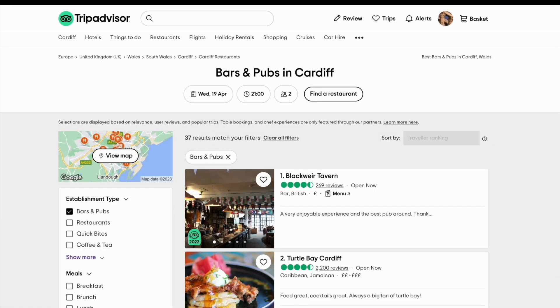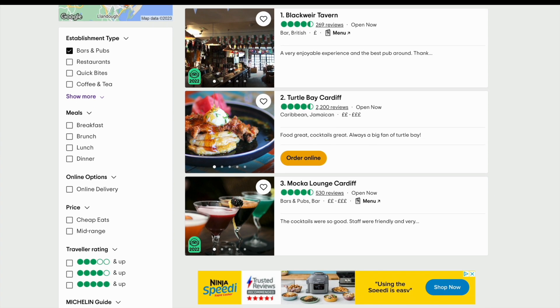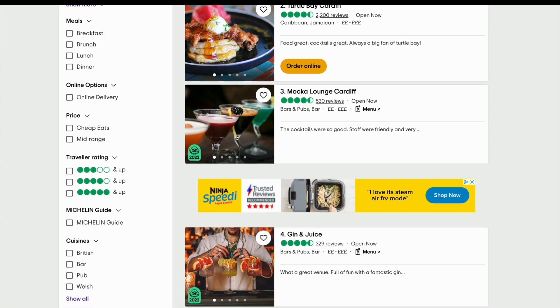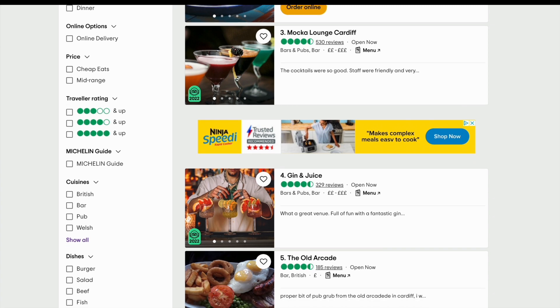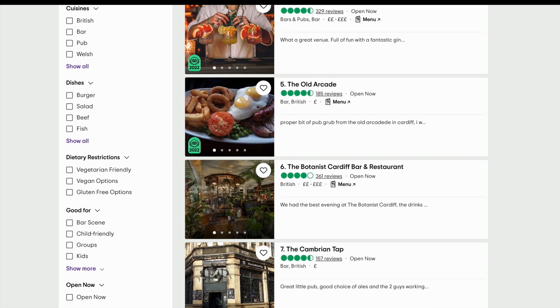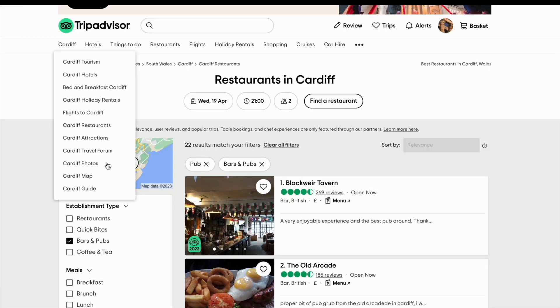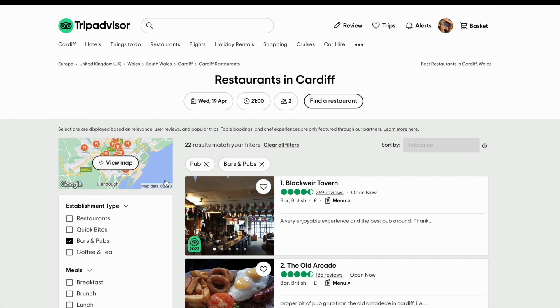There are three main ranking factors you need to know about. The first is quality. The higher the average review rate, the higher you'll rank on TripAdvisor. The second is quantity. The more reviews you get, the higher your ranking. The algorithm favours establishments with plenty of reviews because the higher sample size means the reviews are more likely to reflect the reality of visiting.